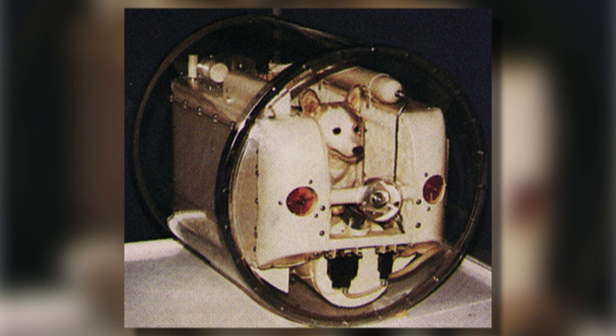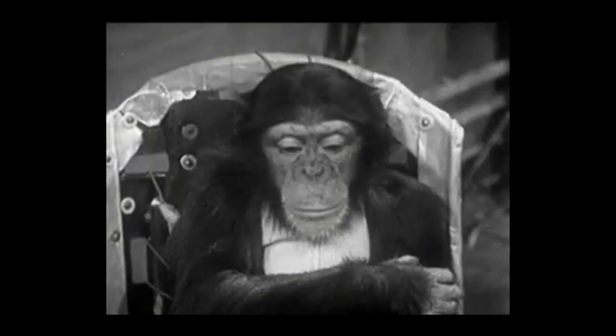The monkey will reach a sub-orbit altitude and, assuming everything goes to plan, return to Earth safely. The Iranian government has said it wants to send an astronaut into space by 2020 and to the moon by 2025, so sending a monkey would be a significant first step. In the 1950s and 60s, the US, French, and Russian governments tested the safety of their spacecraft by sending dogs, monkeys, and even chimps into space.